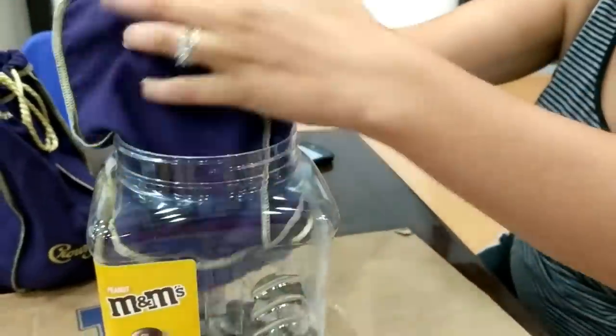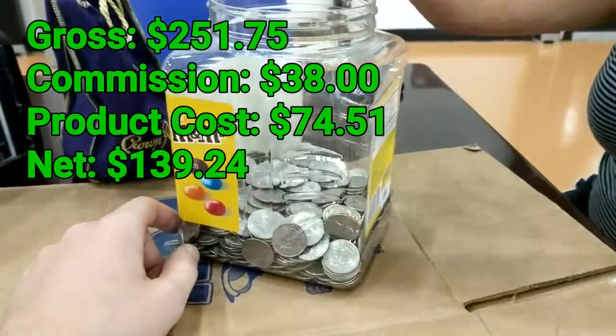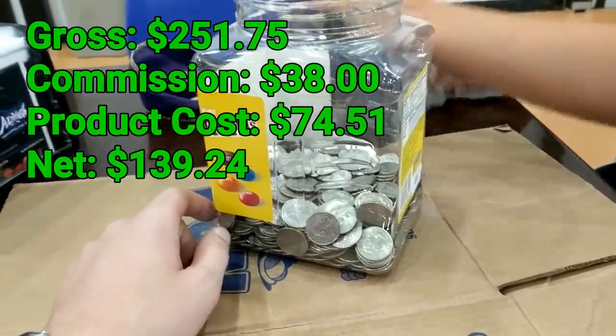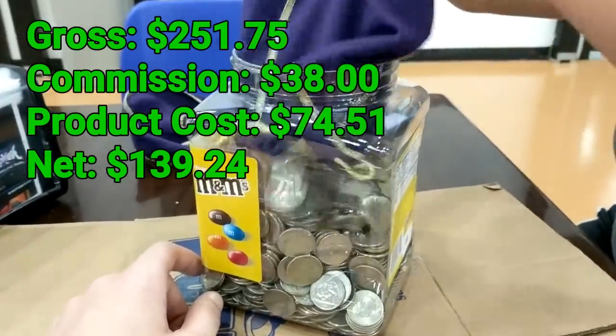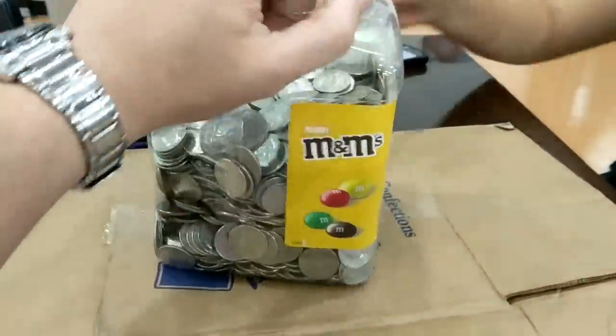Here is everything from this location all together: we collected $251.75, paid $38 in commission, product cost was $74.51, and we net $139.24 from this location.